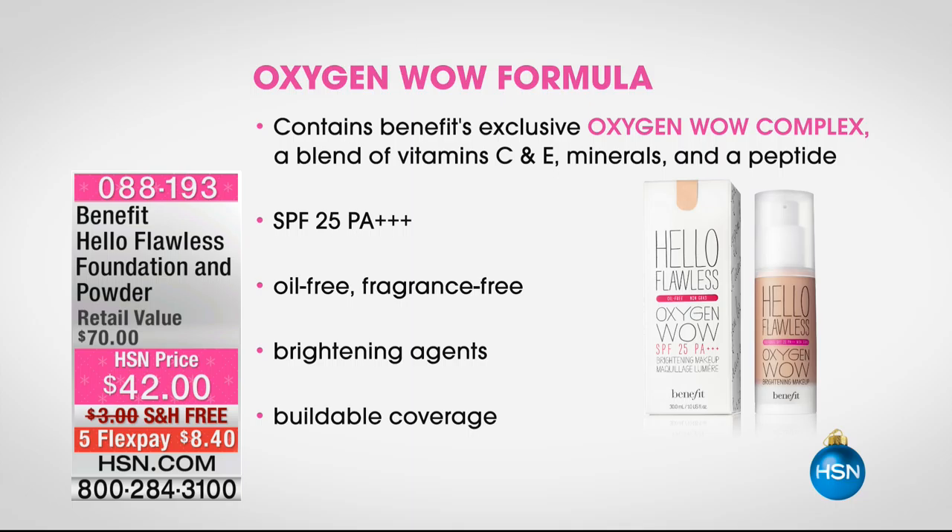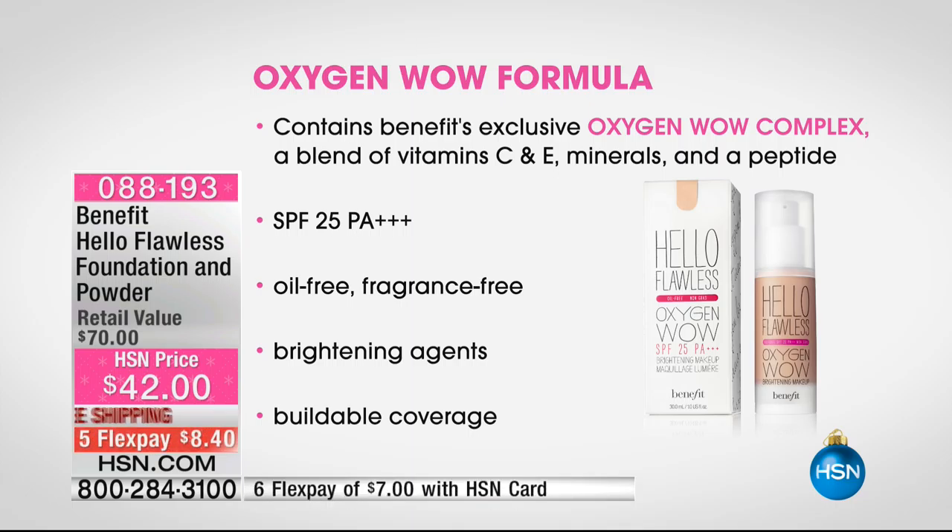There's no fragrance inside because a lot of people have sensitive skin, and that's probably why you struggle with foundations. We took all of that, bundled it up, and gave you exactly what you're asking for — an oxygen-while-hydrating complex to brighten your skin, and it's full coverage.